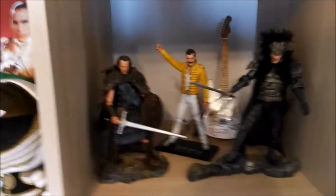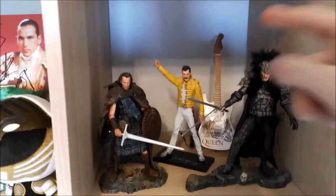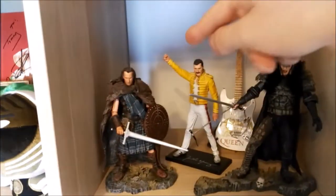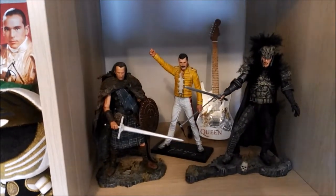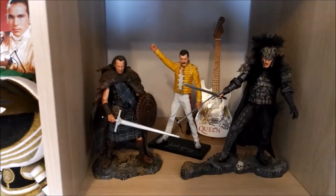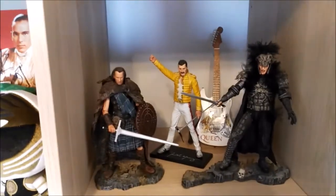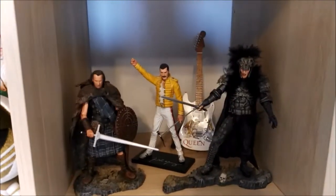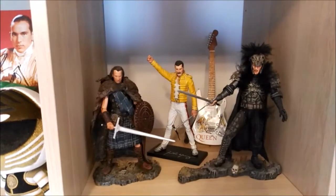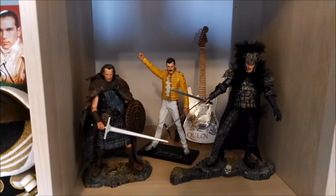Going into something different — the Highlander slash Queen section. We have Kurgan and Connor himself, with the NECA Freddie Mercury figure in the back and a Queen guitar as well. There's an empty spot on this side in the back — I'm going to put a small frame there with a picture of Christopher Lambert signing my original Belgian Dutch movie poster from Highlander. I got to meet him a few weeks ago, he signed it, and I want to print and frame that picture.